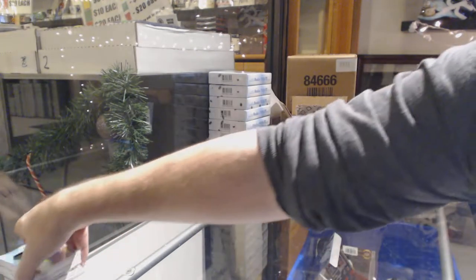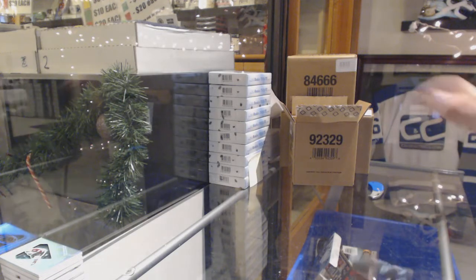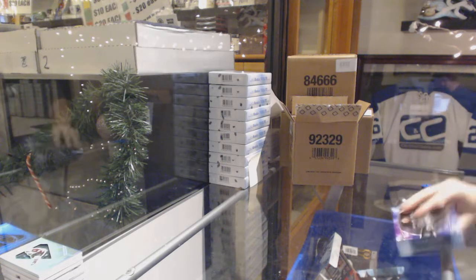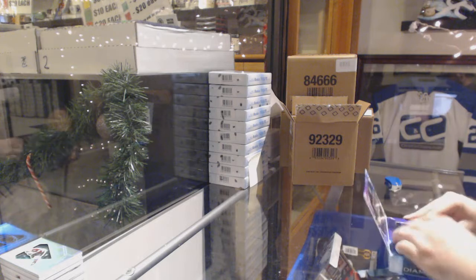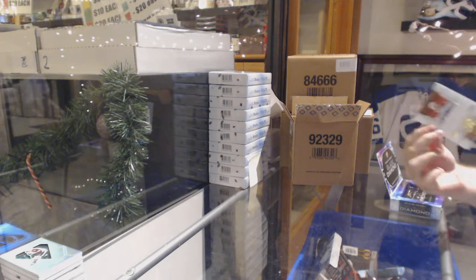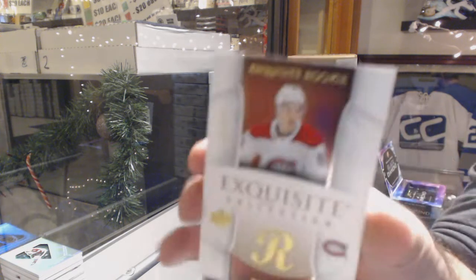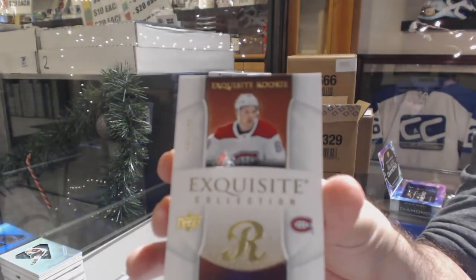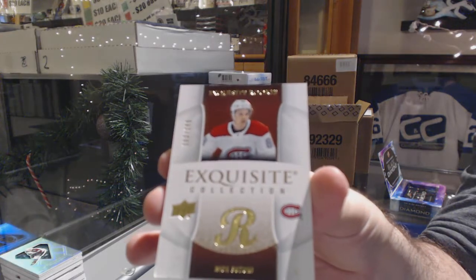Well, I would say this is looking pretty good - not crazy different from previous years in terms of design, but it's consistently good value, which is all we ever really care about. We've got for the Habs another exquisite rookie, number 249 - Nick Suzuki.